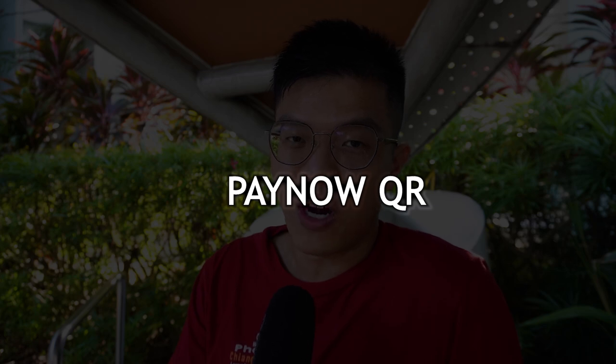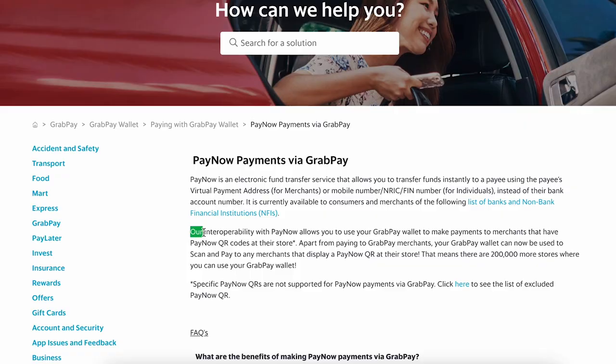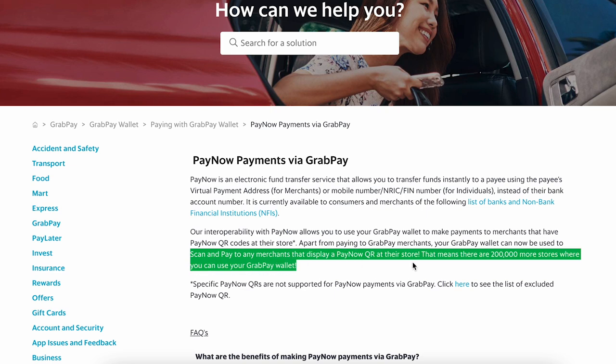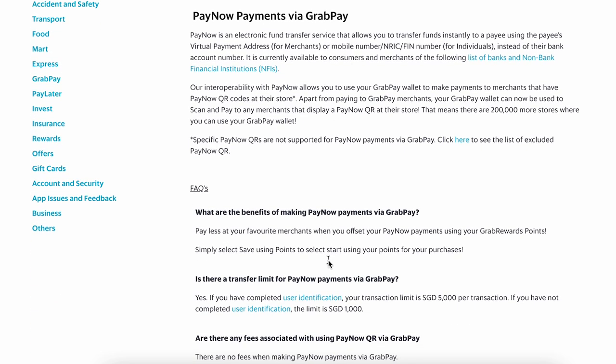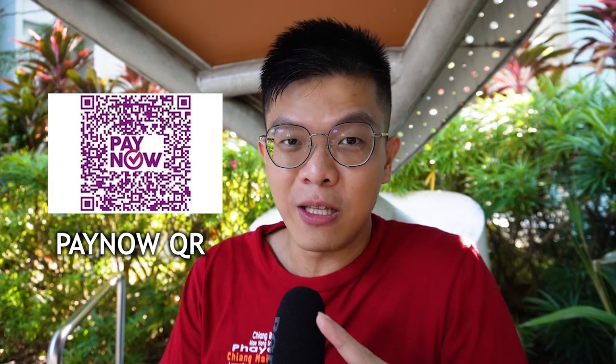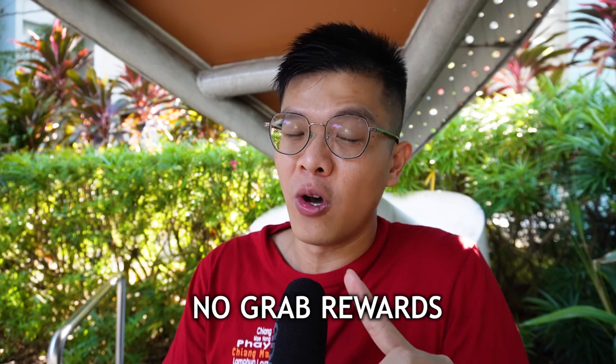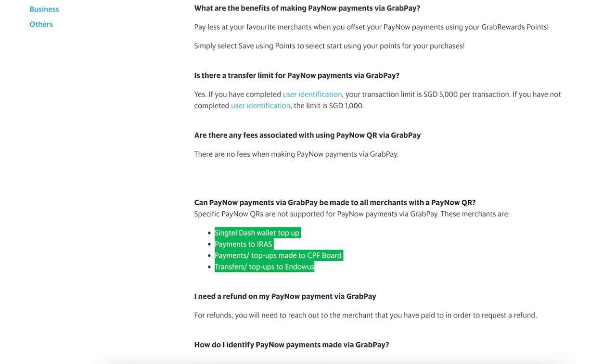The last way to use your GrabPay Wallet is through PayNow QR — a relatively new feature. You can use your GrabPay to scan PayNow QR codes at hawker stores or small shops. Even if a merchant doesn't accept GrabPay QR but accepts PayNow QR, you can use GrabPay to scan it. The only difference is you won't get the 1.2% Grab Reward Points, as PayNow QR is not eligible. Exclusions apply for payments to IRAS, CPF, and town councils.